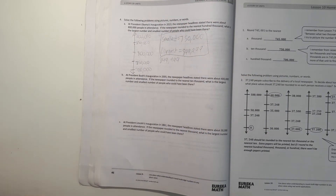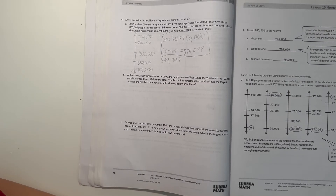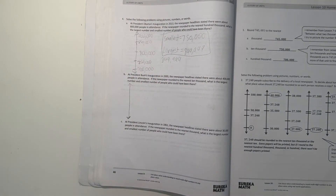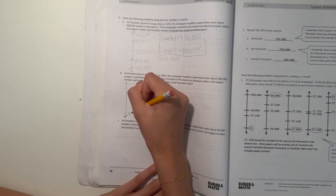And B — at President Bush's inauguration in 2005, the newspaper headlines said there were about 400,000 people in attendance. If the newspaper rounded to the nearest 10,000, what is the largest number and smallest number of people who could have been there? Alright, so 400,000 — rounded to the nearest 10,000.